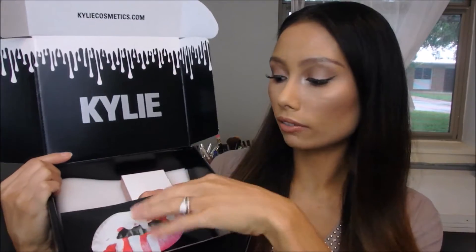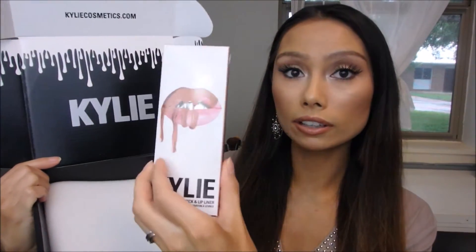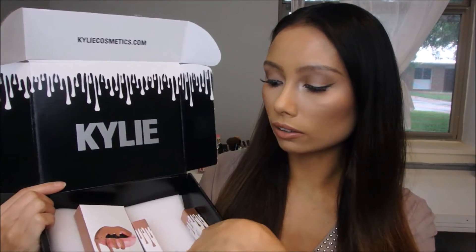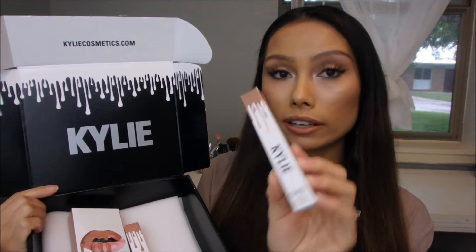Hi everyone and welcome back to 'Is It Worth The Hype.' Today I'm reviewing the Kylie Cosmetics lip products. I did purchase three of her lip products: the matte liquid lipstick in Exposed, a gloss in the shade Literally, and one of her metallic lipsticks in the shade Air.